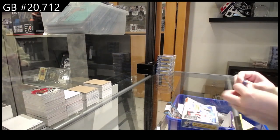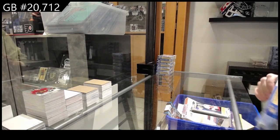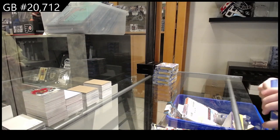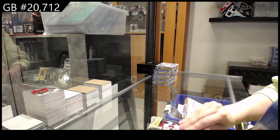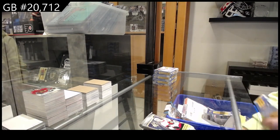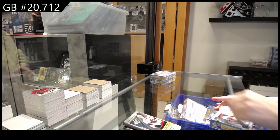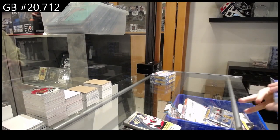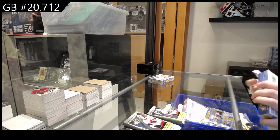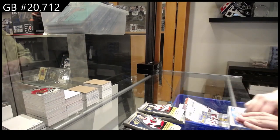For break 20,712, we've got the six-box break of SPX 22-23. I'll quickly open up all the boxes — this is a cute box.